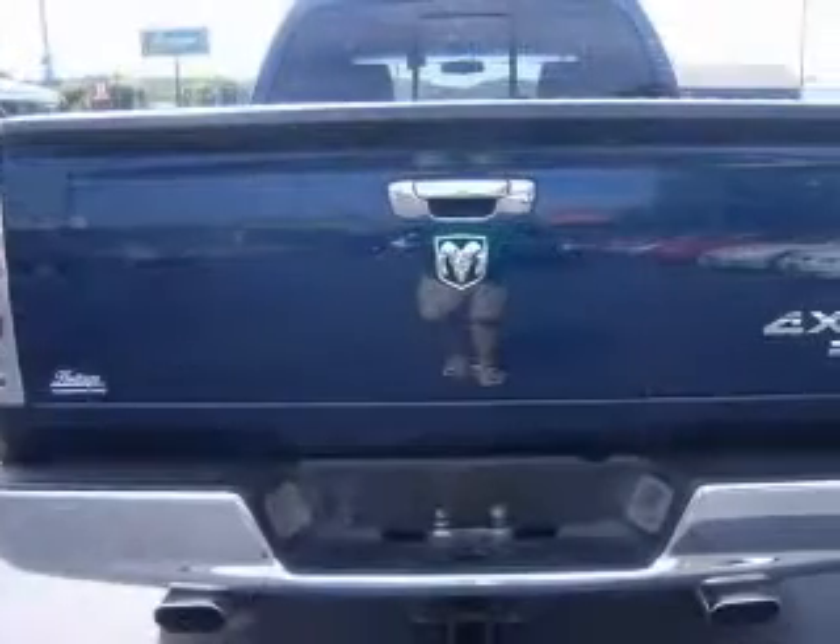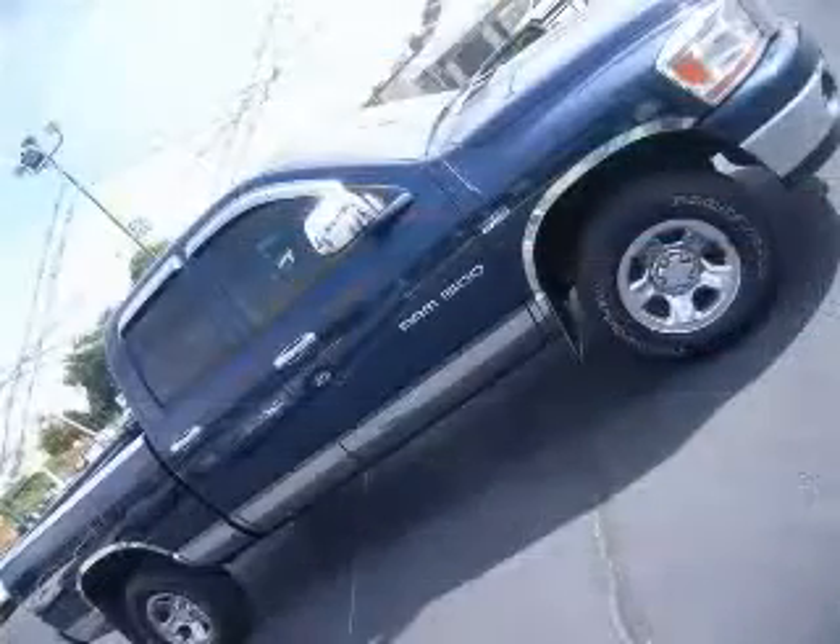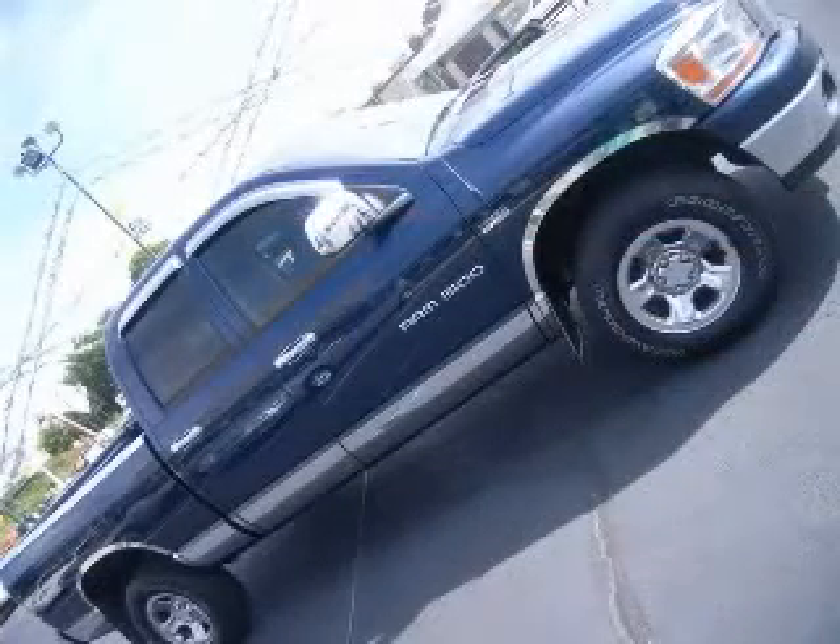Pickup bed type: regular. Power steering and privacy tinted glass. Contact our internet sales staff today to schedule an appointment.